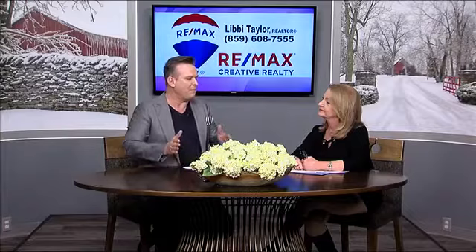Libby, we want you to come back because this is great information on what people can do to maximize every dollar out of their house — and it's tax-free. Here's all of Libby Taylor's information on screen — Remax Creative, the email address, website, and phone number. We appreciate you coming in. Thank you, I enjoyed it.